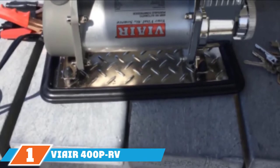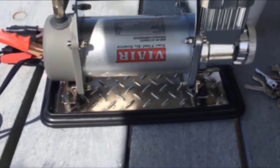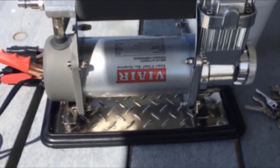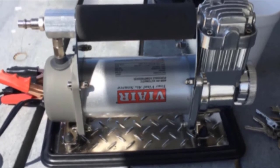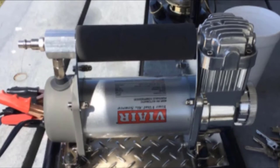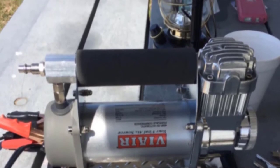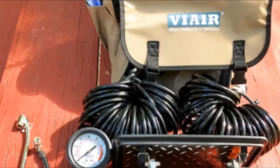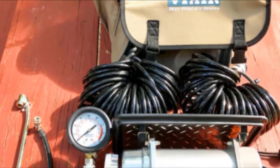At the first position of our list, we have the ViAir 400P RV Automatic Portable Compressor Kit. It comes from a brand with quite a few options on this list, which should be no surprise to anyone familiar with this company's reputation for excellent products. This air compressor has a long list of outstanding features, including a 12V motor which offers more than enough power to inflate tires without any issues.